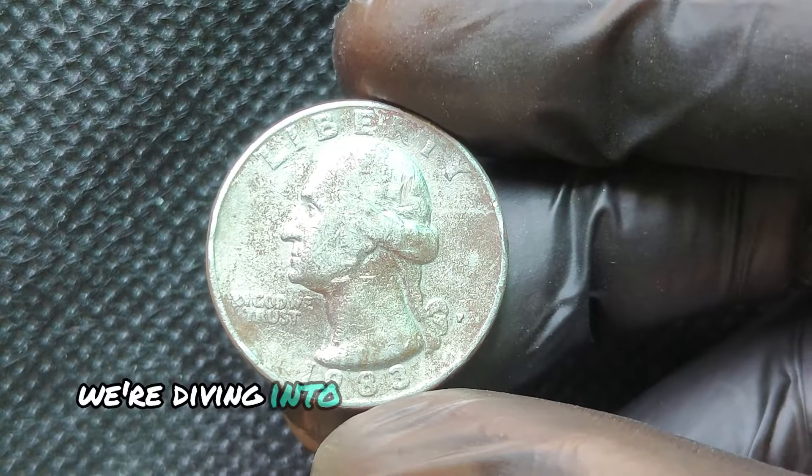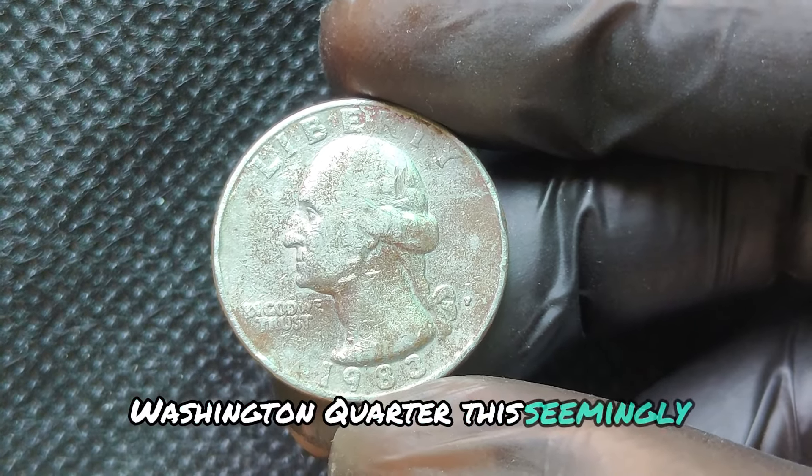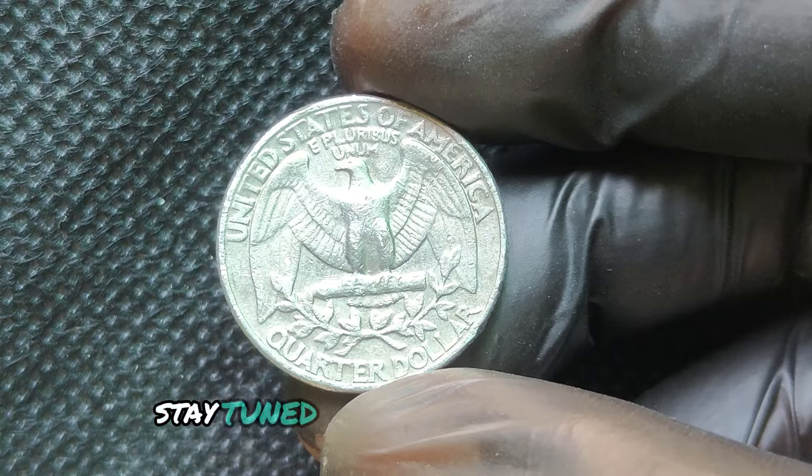We're diving into the fascinating world of the 1983P Washington quarter. This seemingly ordinary coin may just be hiding some extraordinary value. Could it really be worth millions? Stay tuned to find out!